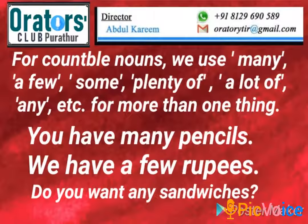For countable nouns we use many, a few, some, plenty of, a lot of, any, etc. for more than one thing. For example: you have many pencils, we have a few rupees, do you want any sandwiches?